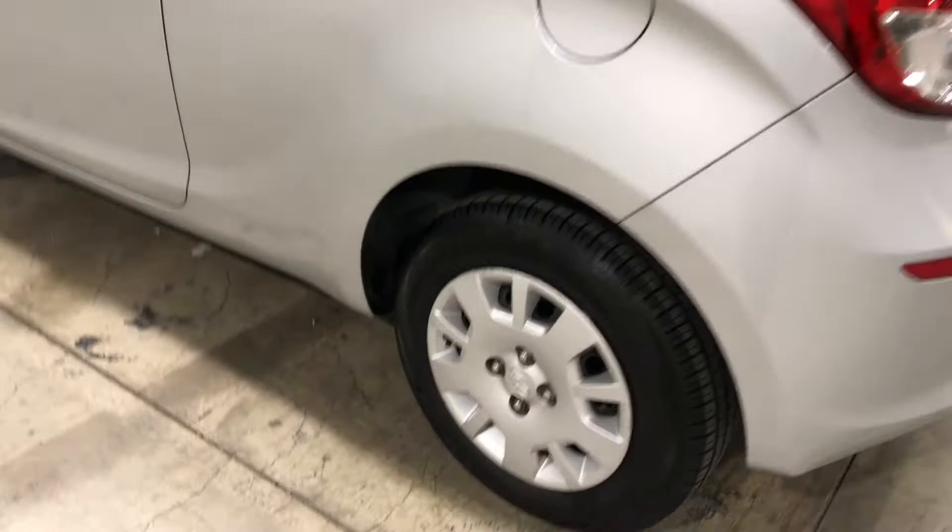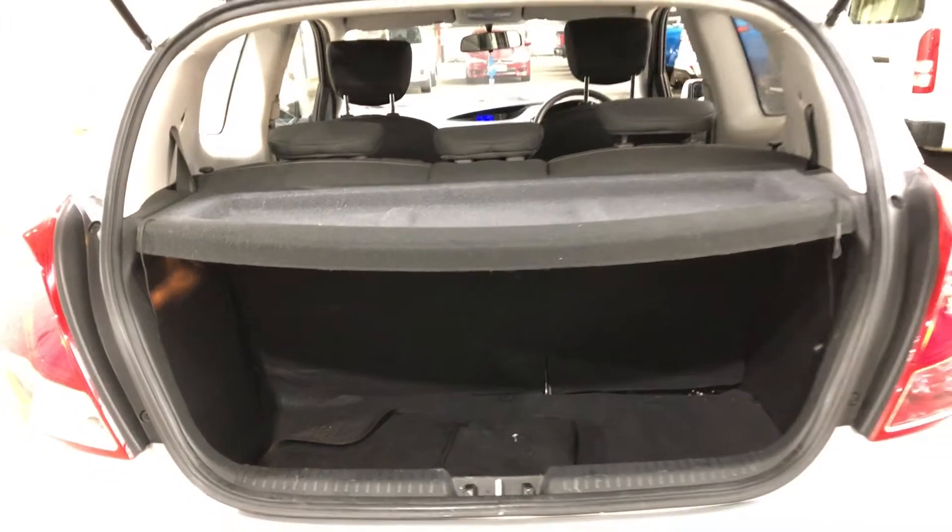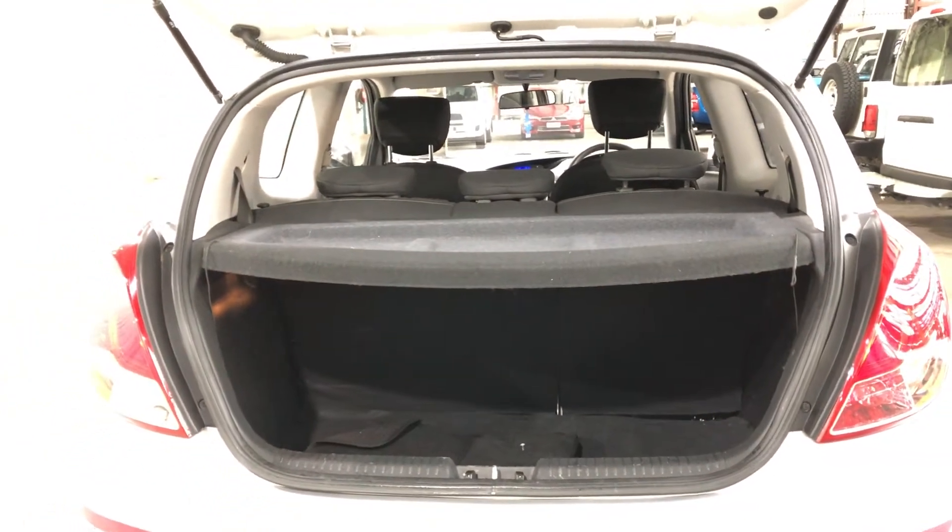It comes with 14-inch rims with plenty of tread on all four tyres. This two-door hatch comes with plenty of space in the boot, with all rear passenger seats that fold forward if you're looking for any more room.